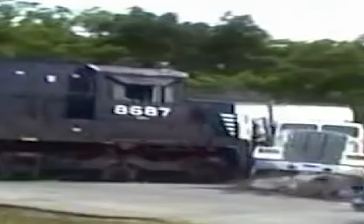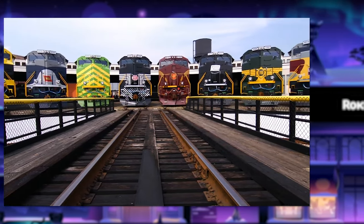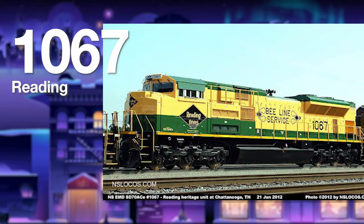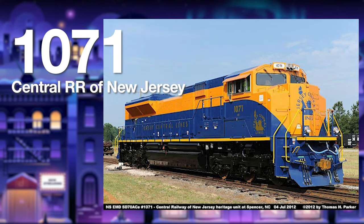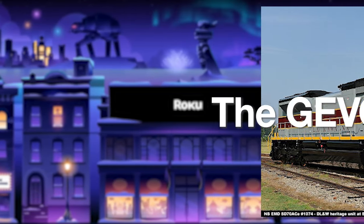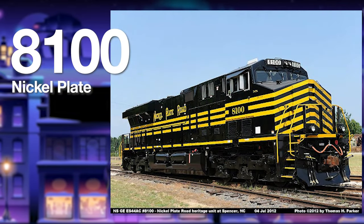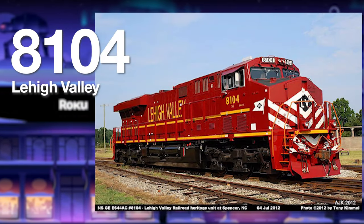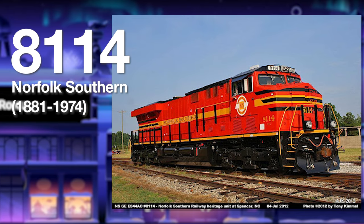Norfolk Southern — can't keep a train on the ground, but in 2012 for the railroad's 30th anniversary they dropped 20 of the most iconic locomotives in North America. Starting with the ACes: Savannah & Atlanta 1065, New York Central 1066, Reading 1067, Erie 1068, Virginian 1069, Wabash 1070, CNJ 1071, Illinois Terminal 1072, Penn Central 1073, and Lackawanna 1074. Then the GEVOs: Monongahela 8025, Conrail 8098, Southern 8099, Nickel Plate 8100, Central of Georgia 8101, Pennsylvania 8102, N&W 8103, Lehigh Valley 8104, Interstate Railroad 8105, and NS original Norfolk Southern Railway 8114.